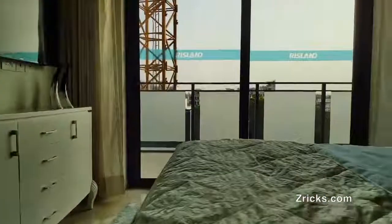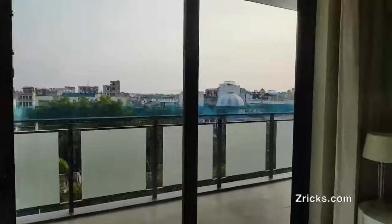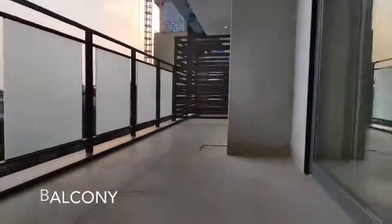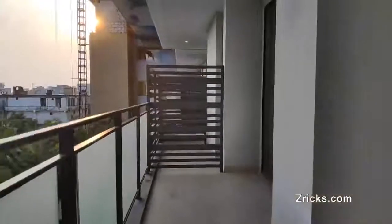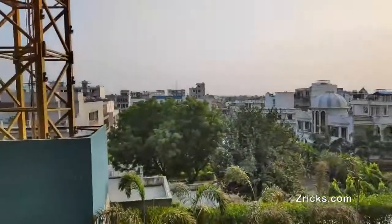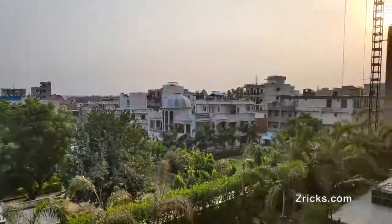This is a north and south facing construction, so you get both a north and a south opening. We only have two units per floor, which gives you the privilege of having both a north and a south opening. This helps keep sunlight flowing through and through in your house, and ventilation is also through and through.